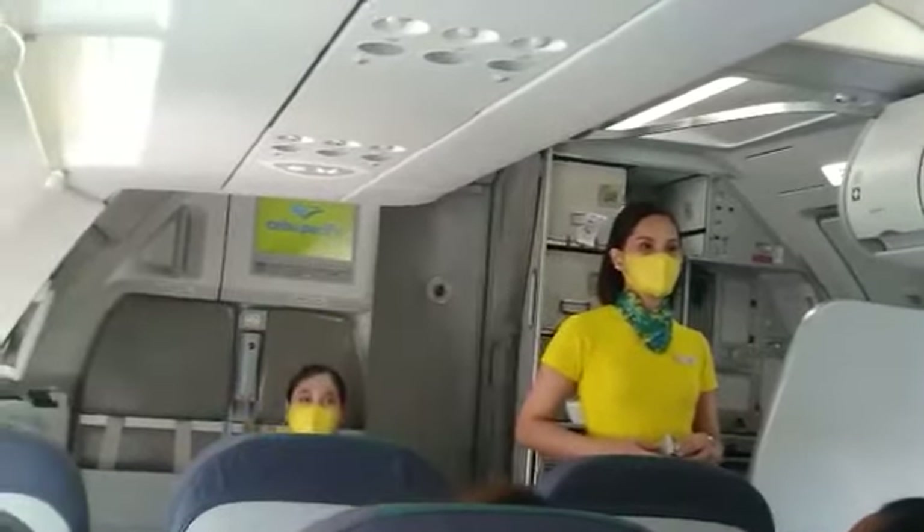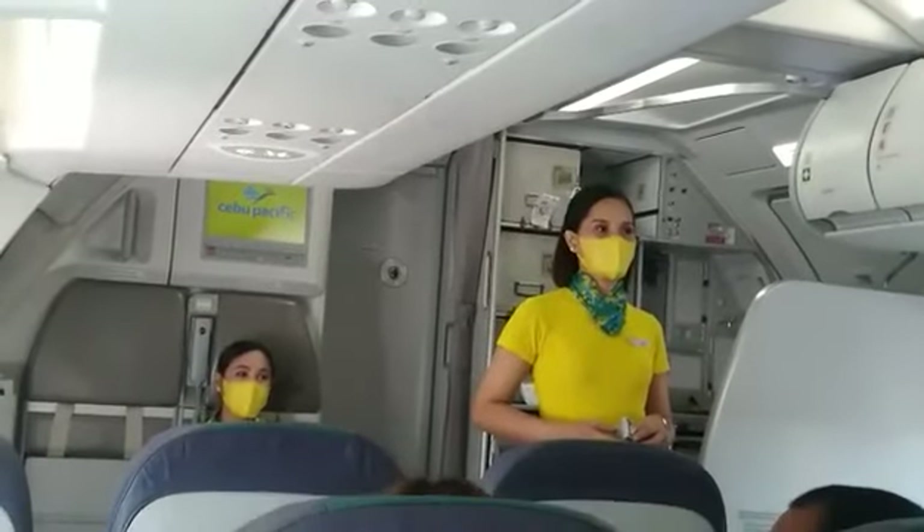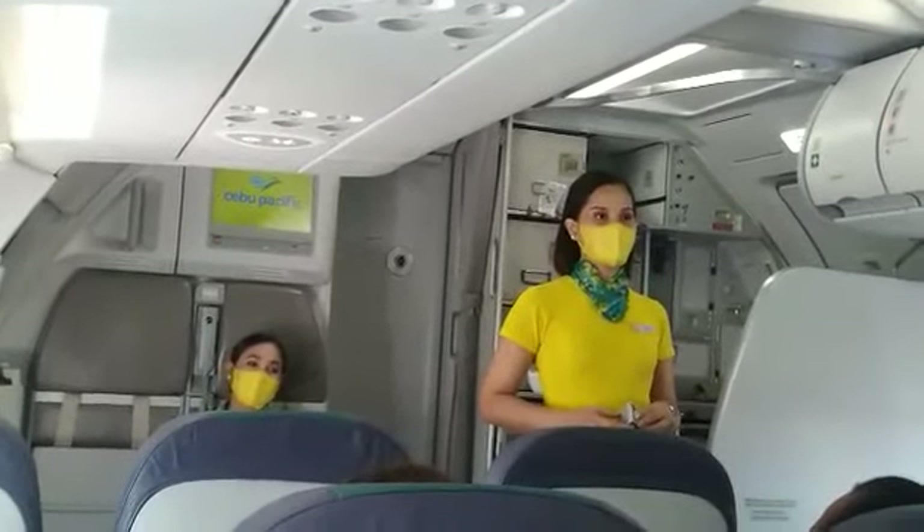Ladies and gentlemen, please direct your attention to your cabin crew who will demonstrate the safety features of this aircraft.